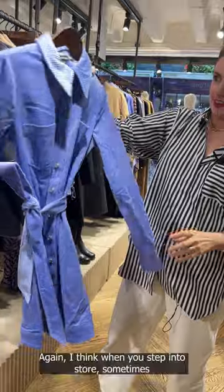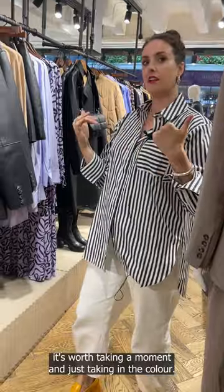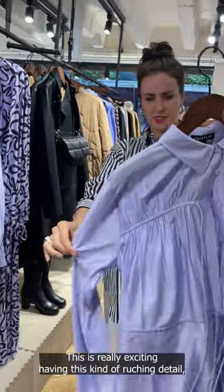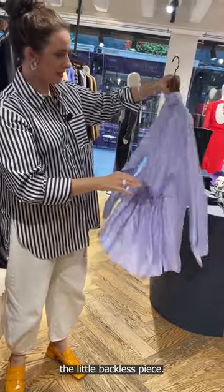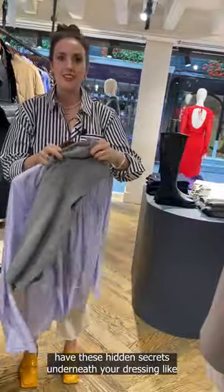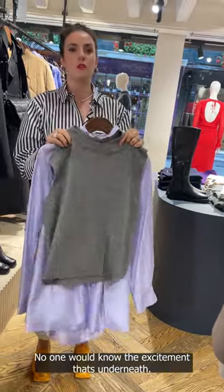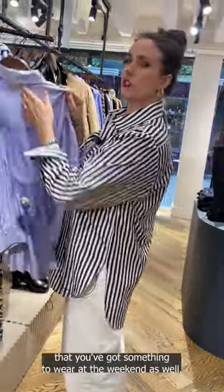Look at that little corduroy dress. When you step into a store, it's worth taking a moment to take in the colour — what colours are you drawn to? You can see there's quite a few different tones of lilacs and sky blues. Having this kind of ruching detail, and the little backless piece — if you work in an industry where you can have a bit more fun, this is why I love lilac too, because it's very versatile. You could put a little knit over the top and no one would know the excitement that's underneath.